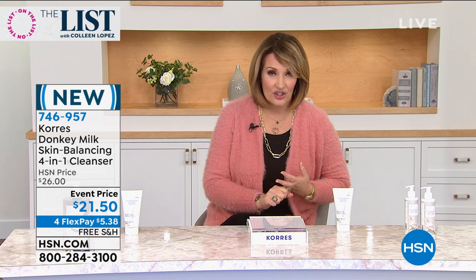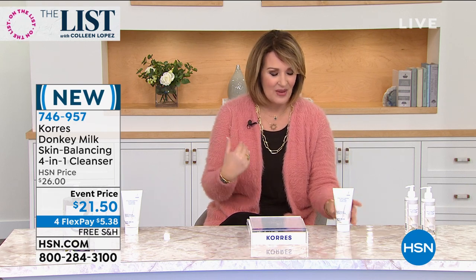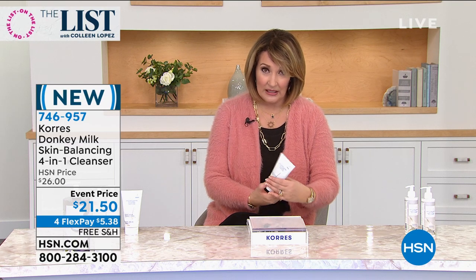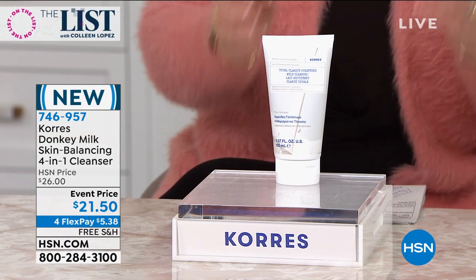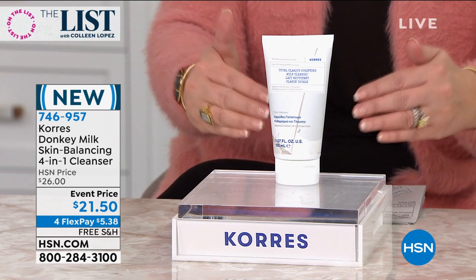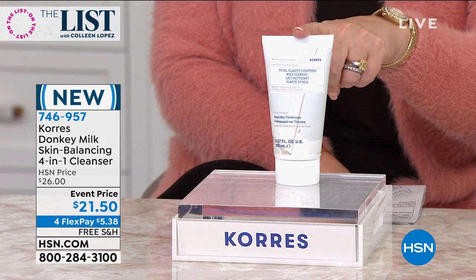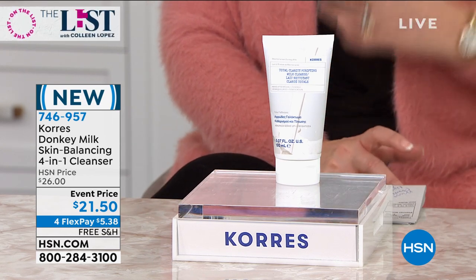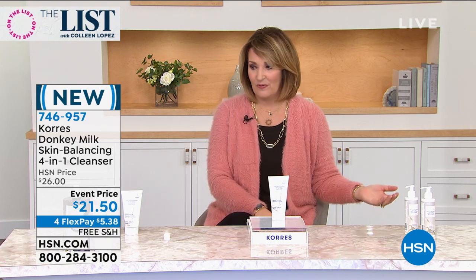I promised Liz we're going to talk about the cleanser, and then we have the world launch of my new favorite beauty cream — the donkey milk beauty cream. The cleanser is so vitally important. It's a four-in-one cleanser at $21.50 — it's huge. It has the donkey milk that we're talking about. There's no other ingredient like this in the world. Liz Foles, vice president of education for Cora's, is joining us. And she is with the donkeys! I told Liz I want my husband to get me a donkey.